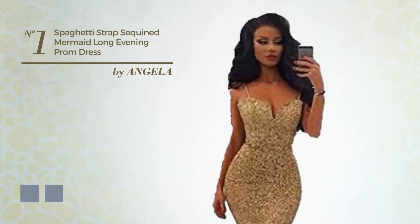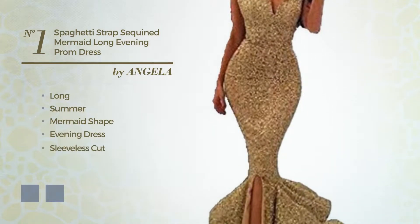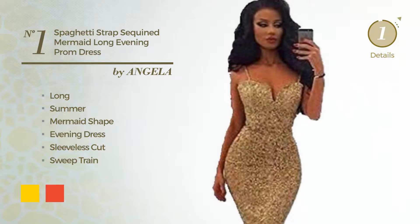Number one: a gorgeous long summer mermaid evening dress. Featuring a sleeveless cut and accentuated with a sweet train. The available color variations include golden and CG red.